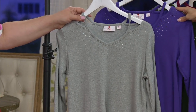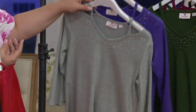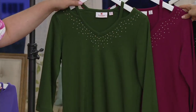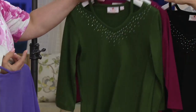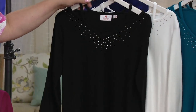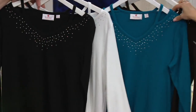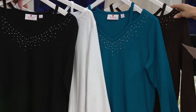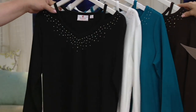This is the heather gray and deep violet. Here we have the dark olive and dark raspberry. Black and white — don't know where to go, go there. And then this is the one that I'm wearing — the teal and espresso, which is a beautiful rich chocolatey brown.